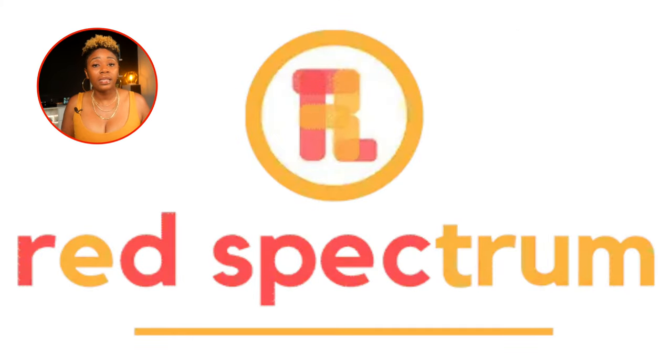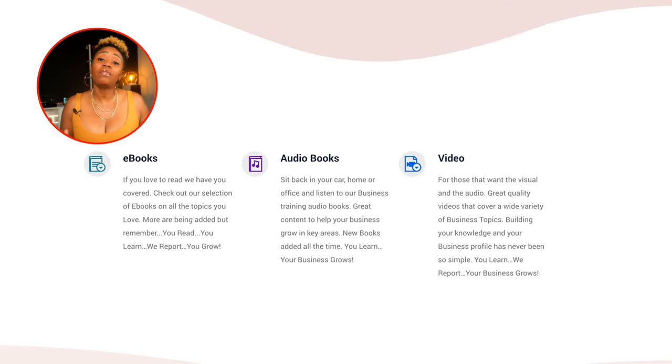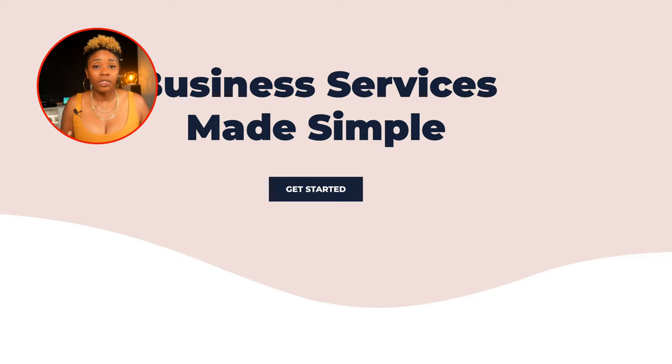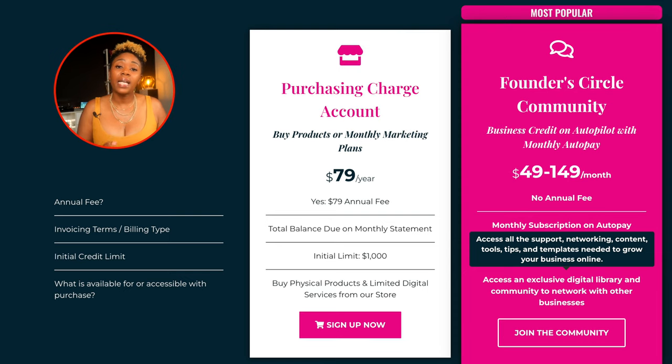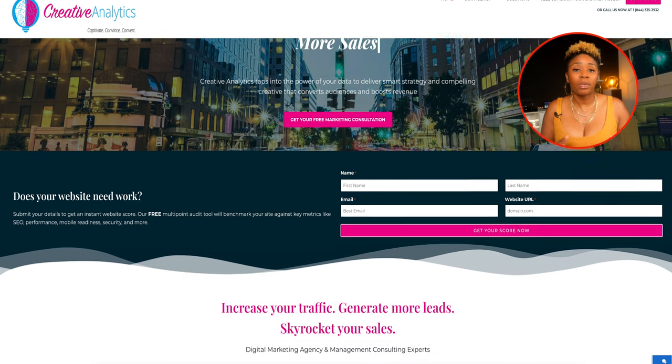If you need business consulting or training to increase your entrepreneurial skills, Red Spectrum has ebooks, audiobooks, and videos to help you out. If you sign up for $99 and then pay $54.95 a month, they will report as a trade line to Equifax Business. Next is Creative Analytics, a company offering marketing services and consulting to small business owners. Their annual fee is $79.99 for a $1,000 limit, but they'll report up to $7,000 if you join their Founders Circle for $49 to $149 a month. You need to be in business at least 30 days and make a $100 purchase for them to start reporting to Equifax Business.